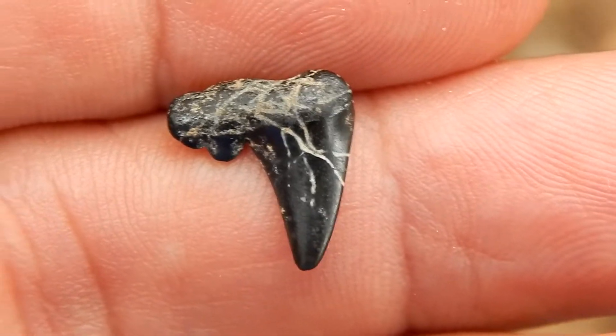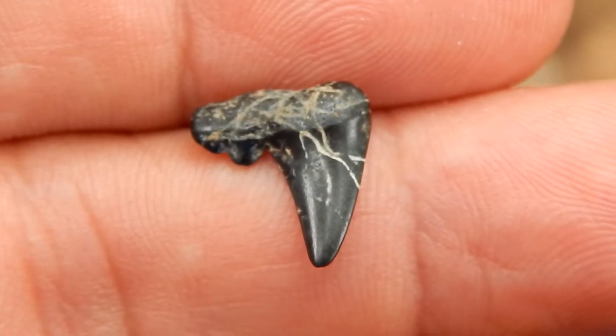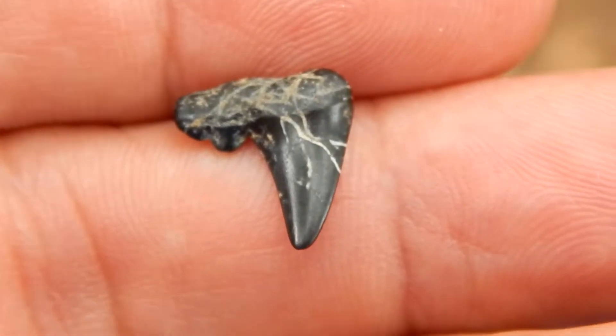And this is the first item I found. This is a Cretalamna shark tooth — it's an ancient predator. These sharks went extinct about 65 million years ago.